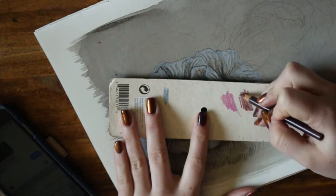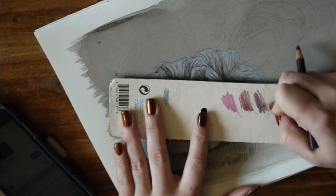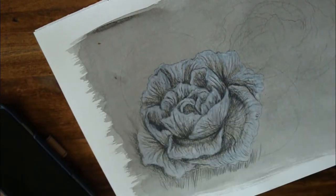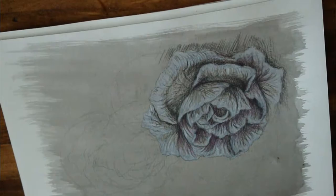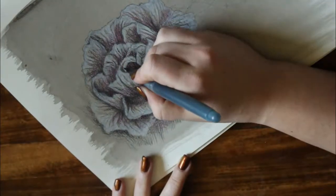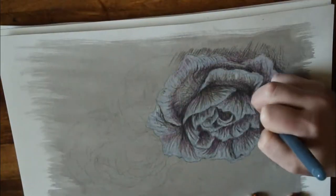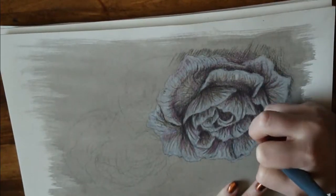So it all depends on the mediums you're using. I wanted to add a little sparkle and spice to the piece, so I grabbed an average purple colored pencil and started very lightly layering those tones into some of the shadows, just to give a hint of color and a little more drama.